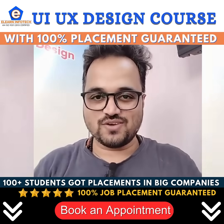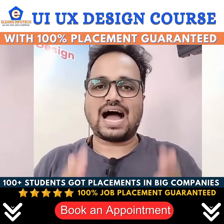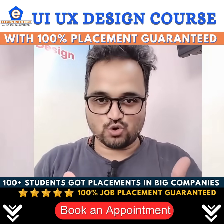This video is all about UI UX design course and 100% job placement guaranteed. We have hundreds of student testimonials for job placement after completing our course.